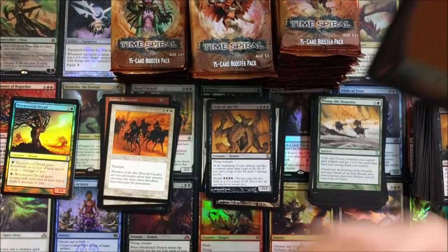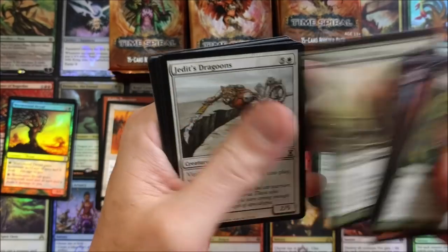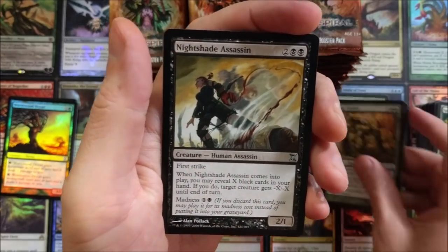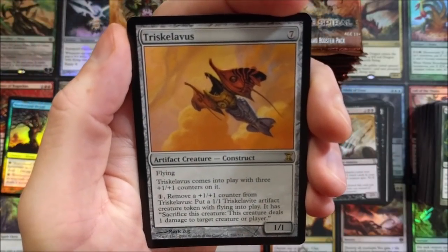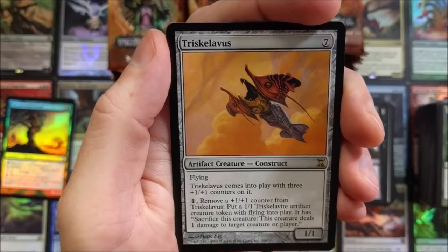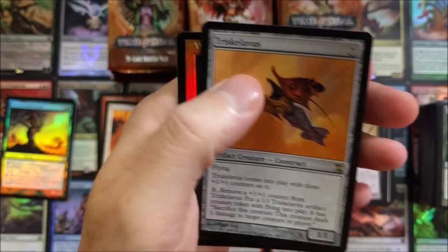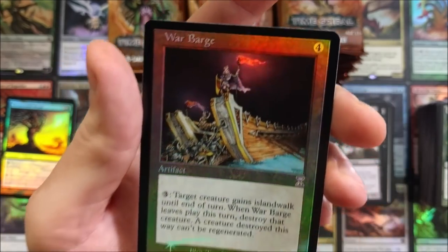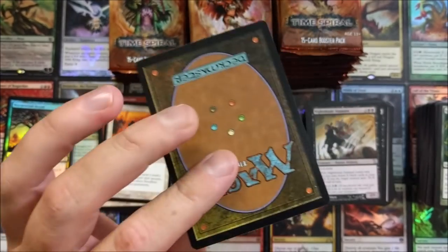Grapeshot — no one ever plays that card. Not in Modern, not in any format. Smallpox, Return to Dust again, Nightshade Assassin — sweet little card. Triskelion! Comes into play with three +1/+1 counters: remove a counter to put a 1/1 artifact creature token with flying into play; sacrifice this creature to deal one damage to target creature or player. Oh wow — throwback War Barge. Look at that foil — it's brown-bordered! Oh, I miss the brown borders, man.